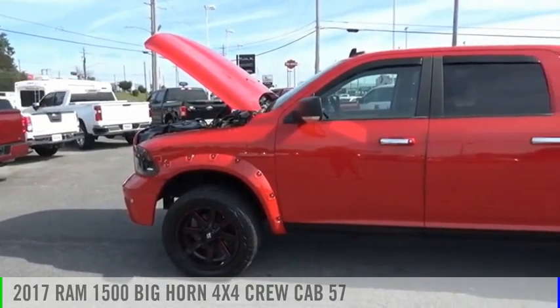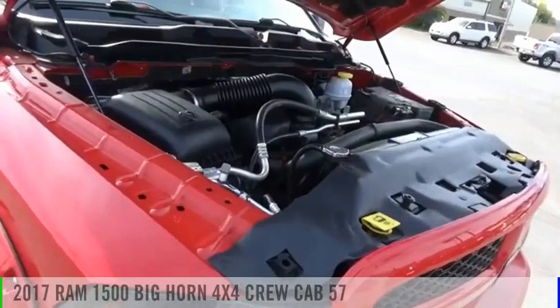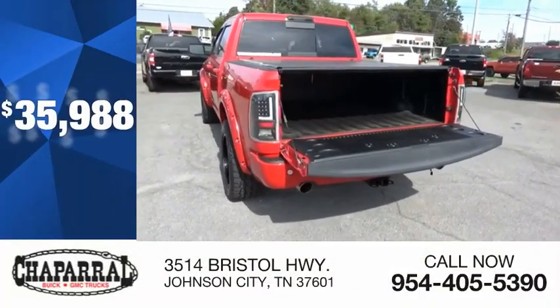Looking for the right vehicle? Check out the 2017 1500. This vehicle is powered by a four-wheel drive, eight-cylinder, 5.7-liter engine, and is priced below $40,000.